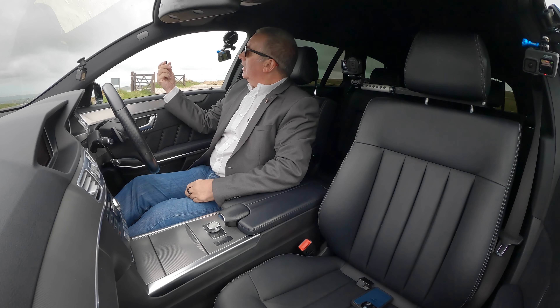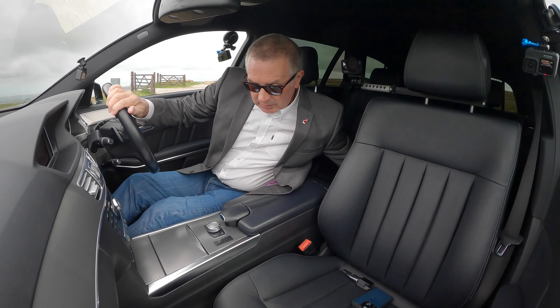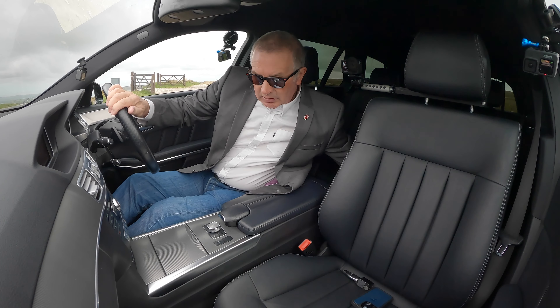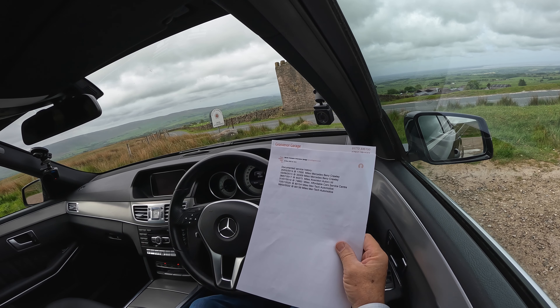There we go — there's a Mercedes key. We have two of them. You'll notice from the end it's not a traditional key; it's a transponder. Now let me just tell you the service history.